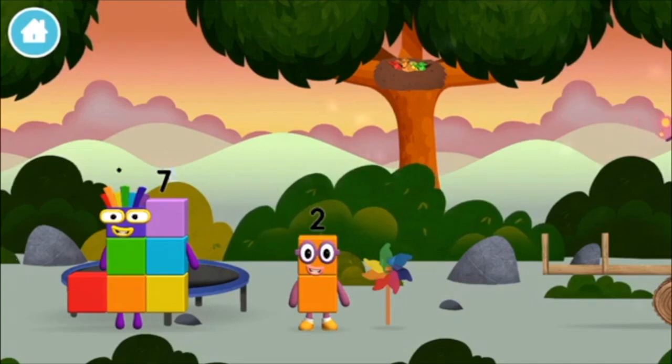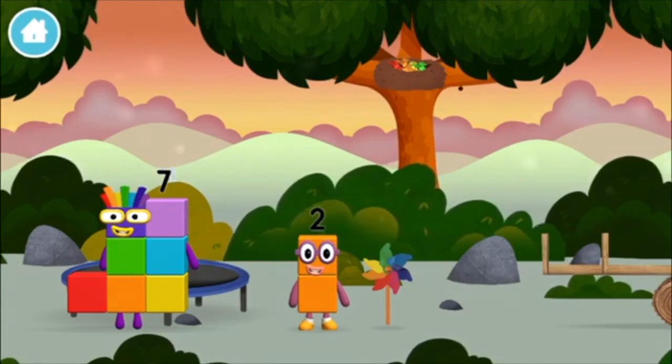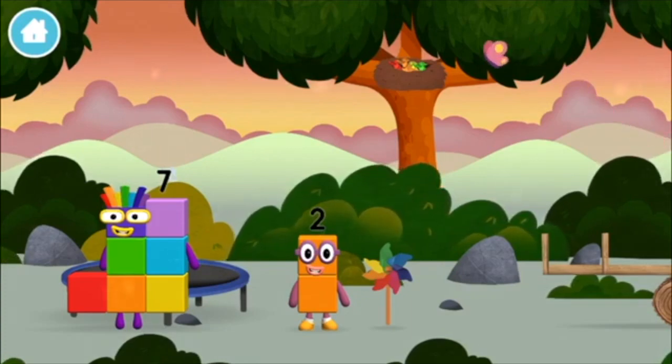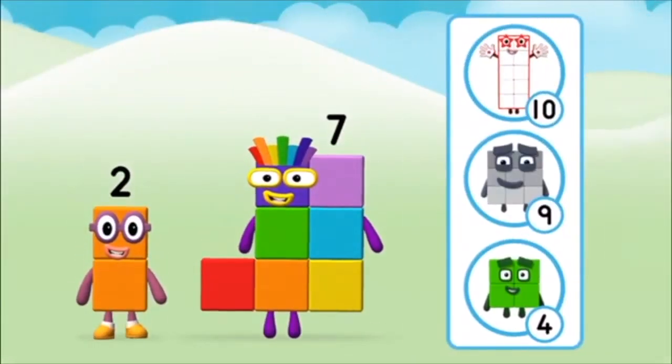I am one, two — two blocks. That's lucky! I am seven. Which number block do you think adding these together will equal?